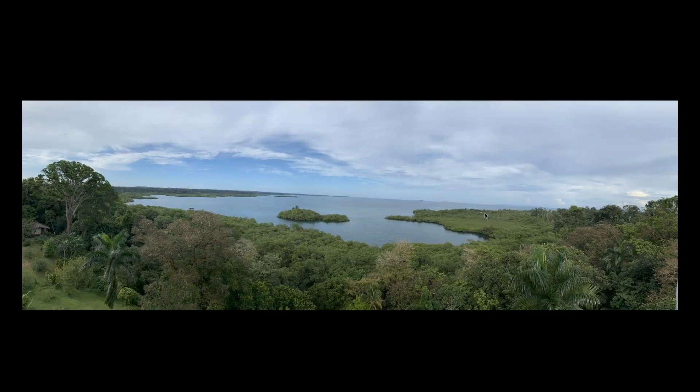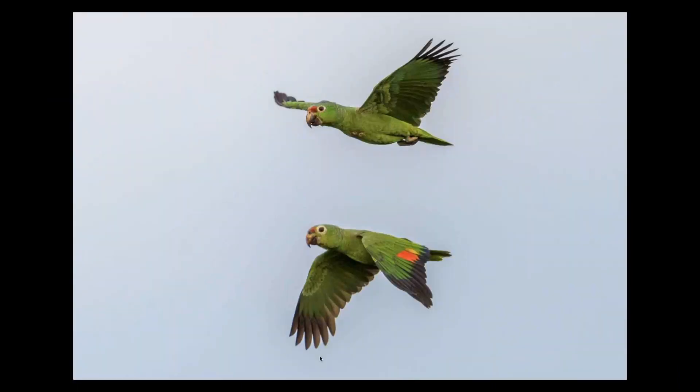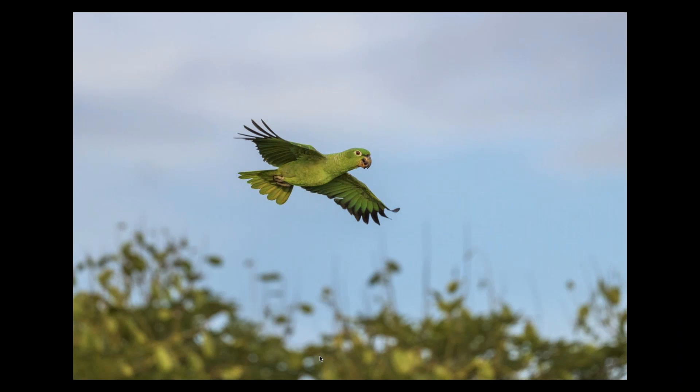From the 80-foot observation tower, you end up just over 100 feet above sea level. You can look out over the water and you're at canopy level for many of the trees. Every morning and evening at sunrise and sunset, birds fly through — including Amazon parrots — and you can get flight shots of them coming through.